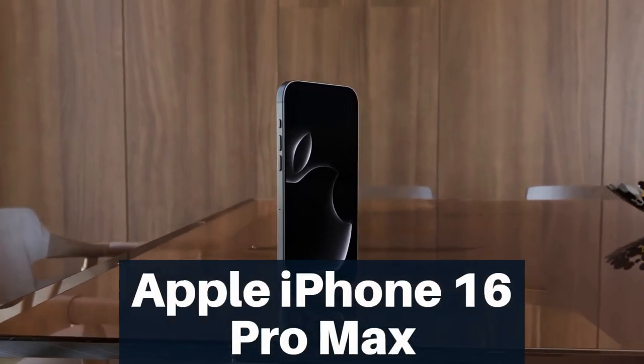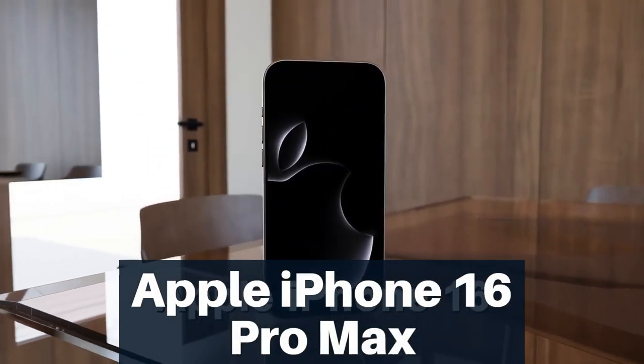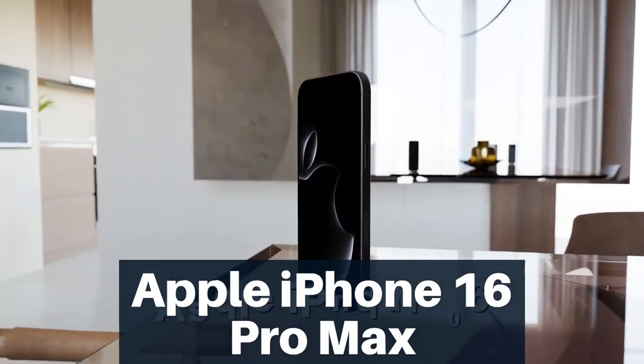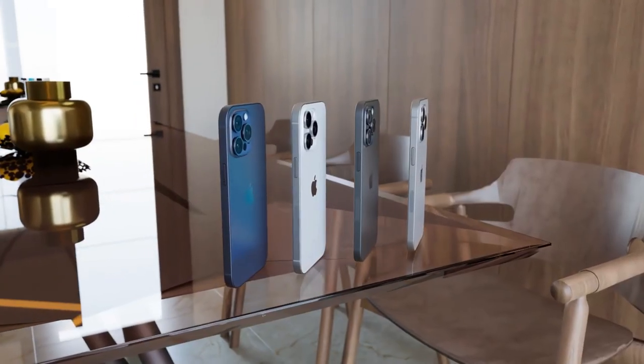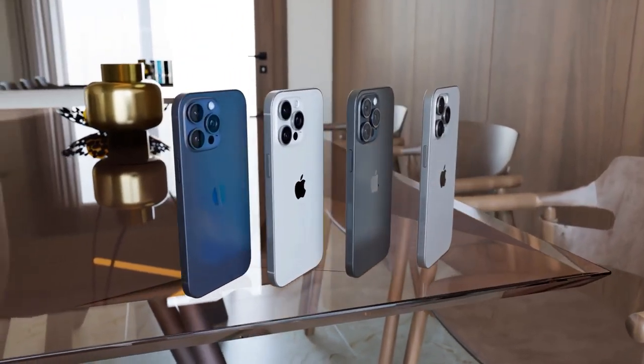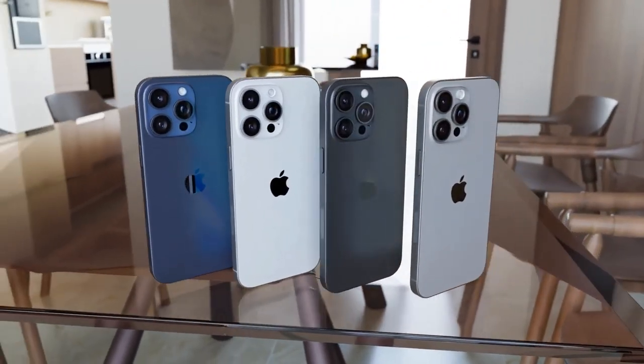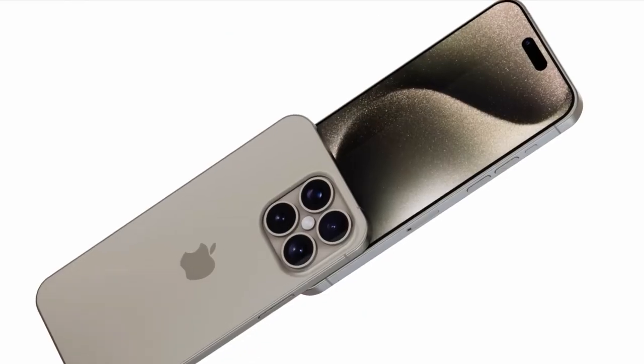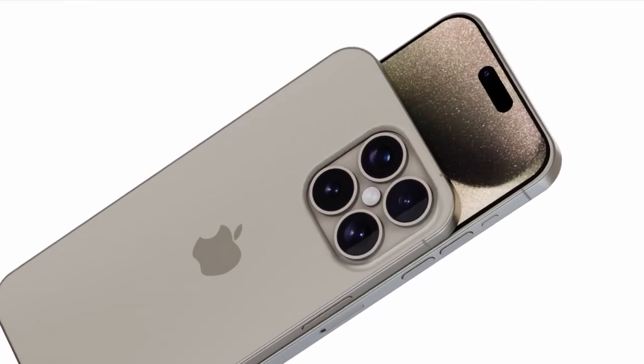Hello friends! Welcome to Review Junction. Get ready today, because we've got some exciting leaks about the upcoming iPhone 16 Pro Max that are sure to get you buzzing. From a beefed-up battery to mind-blowing camera capabilities, this next-gen iPhone is shaping up to be an absolute game-changer. So let's dive into the details.